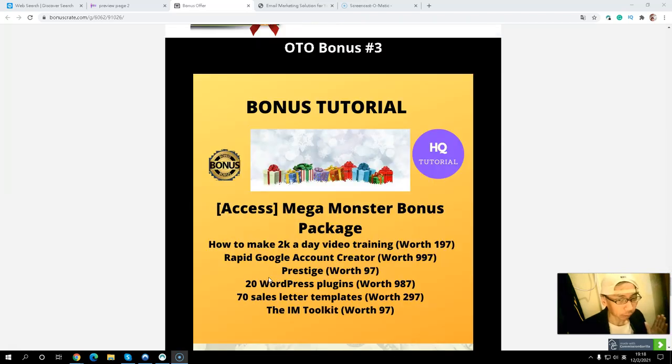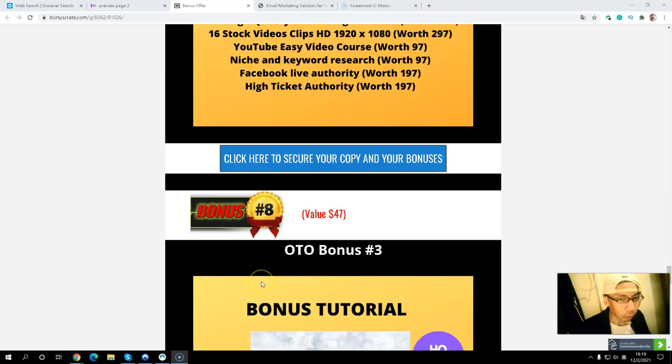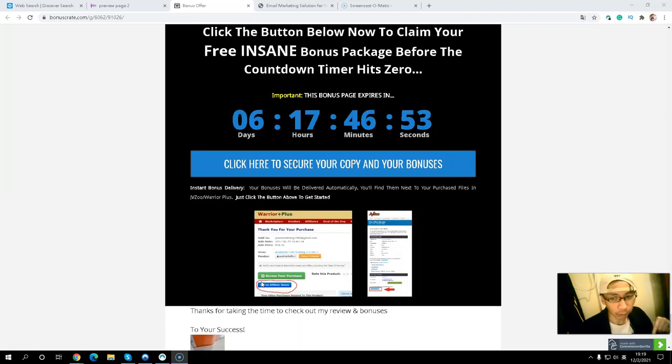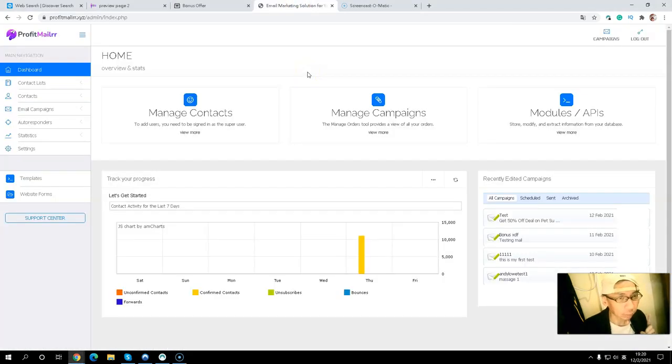The last OTO bonus is a mega monster bonus package. You will get a 'How to Make $2,000 a Day' video training course, a Google account creator, a WordPress copy, 17 sales letter templates, IM2K, and many more bonuses. If you want to get all my exclusive bonuses, click the link below in the description. Come to my bonus page, click the blue button, go through the sales page, and you will receive all my exclusive bonuses. They will be delivered to you inside WarriorPlus before the countdown timer hits zero.